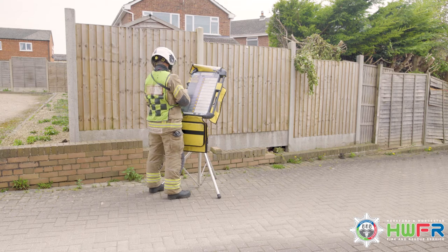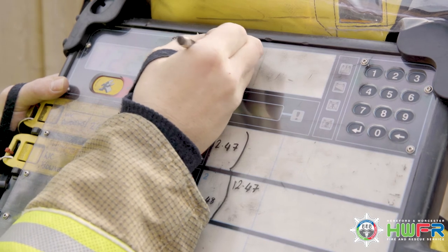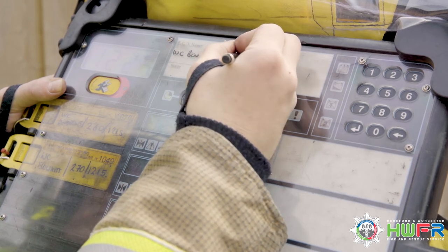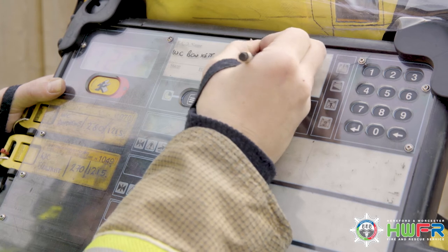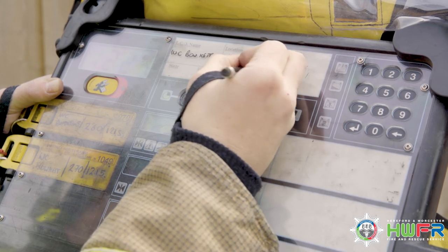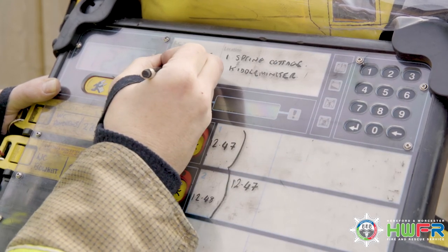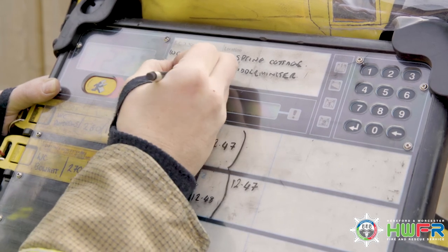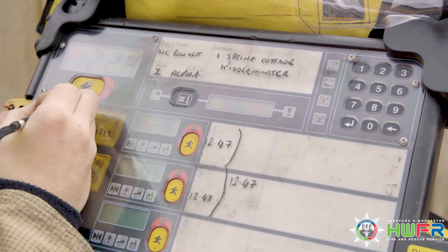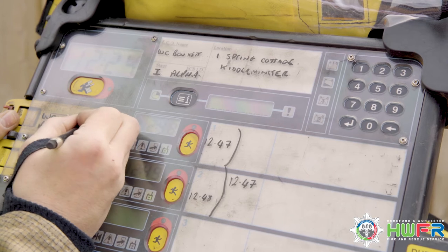The entry control operative will contact the officer in charge to confirm the team's brief, then begin to annotate the board. They write in their name, the location, the board ID — in this case alpha board — the stage of operations — in this case stage 1 — and they overwrite all tally information.